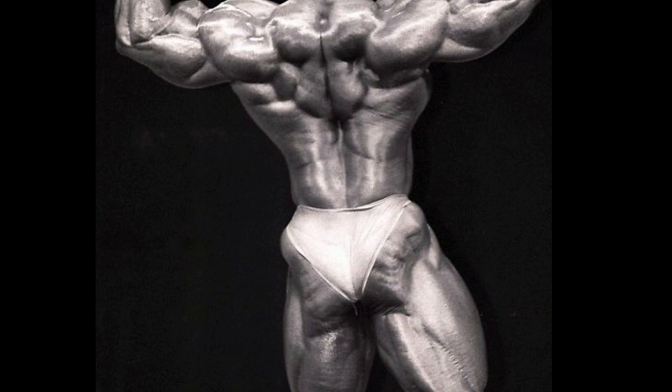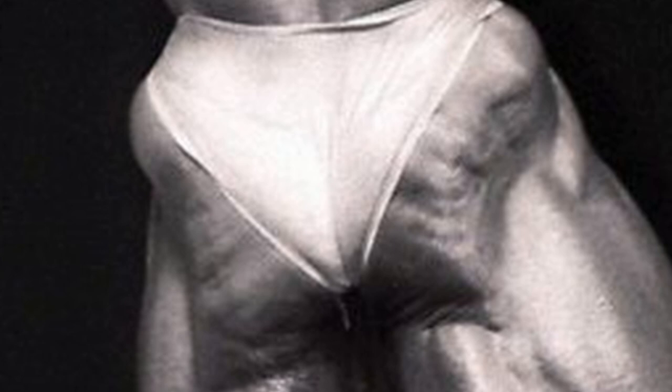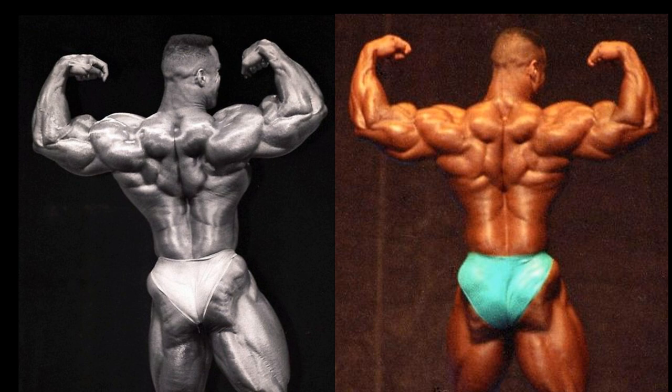It's definitely a big bum situation in 1994. And here in the 1994 versus 1993 rear comparison, it is not even a comparison.